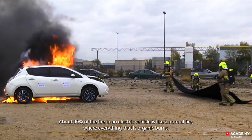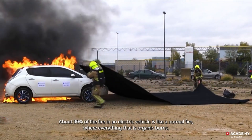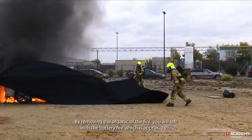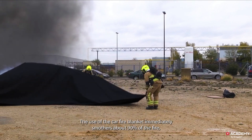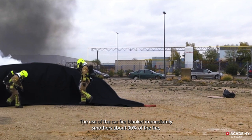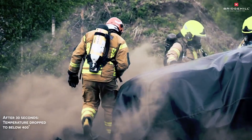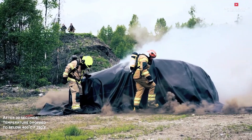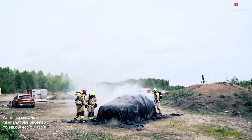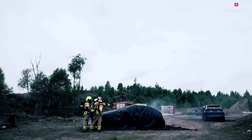Non-toxic and safe to use — no harmful chemicals or residues are left after use. Protects against smoke and fumes, helping users avoid inhaling toxic smoke during a fire. Durable and long-lasting, built to withstand repeated use and harsh conditions. Visible design: the bright red color makes it easy to see and locate in an emergency. Wide range of sizes available, from small kitchen blankets to large car blankets.